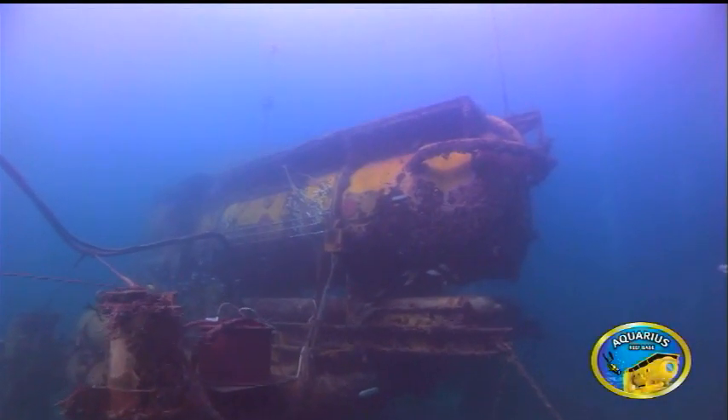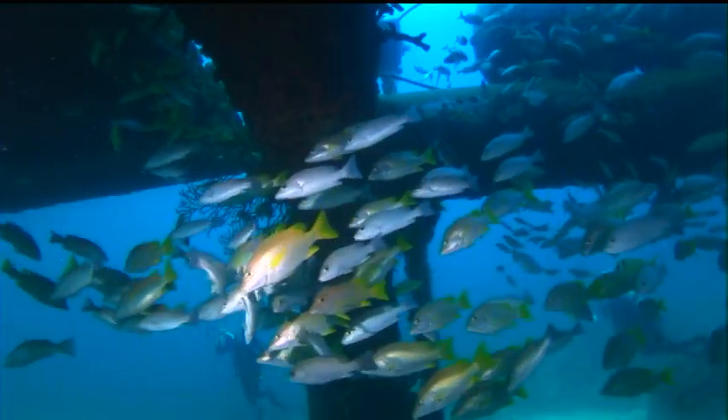Aquarius Underwater Habitat is an 88-ton school bus, if you want, underwater, that sits on a 116-ton base plate. It's a really large object sitting on the seafloor, anchored down. Think of it as a submarine without wheels down on the seafloor.